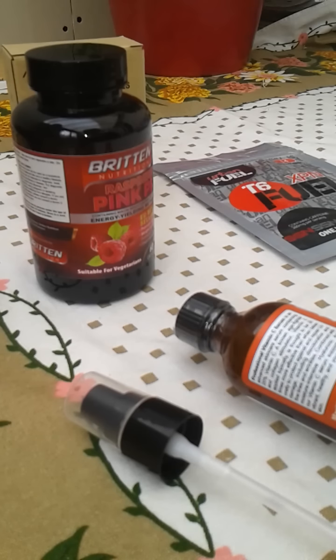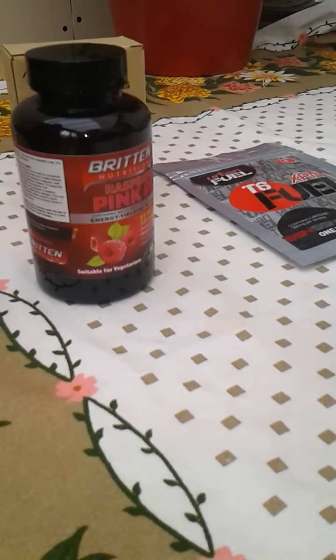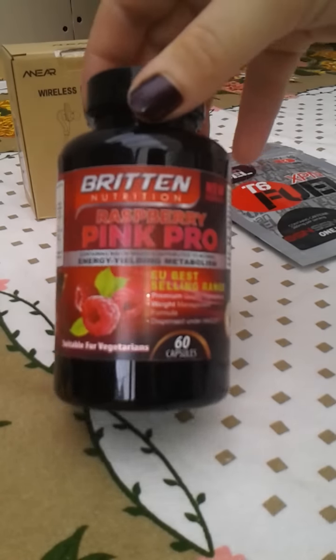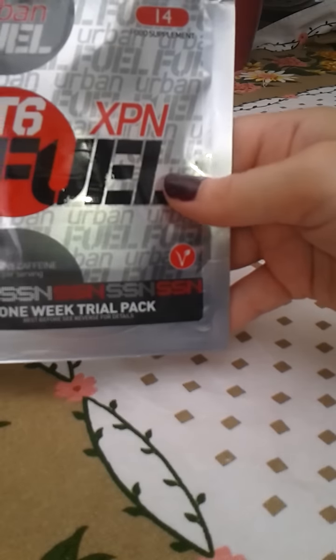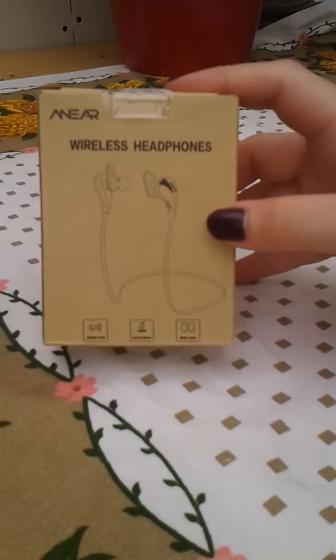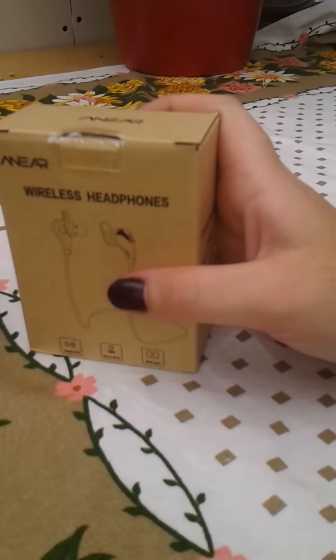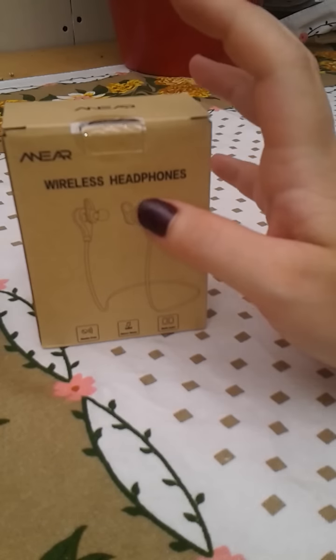Hi guys, this is Amy from Frugal Cookie blog, back with another quick video. I've got a few bits and bobs to show you today. Most of what I have today is freebies — everything you see here: this vitamin C serum with the extra spray cap, from AMZReviews.co.uk. I'll put a link below.